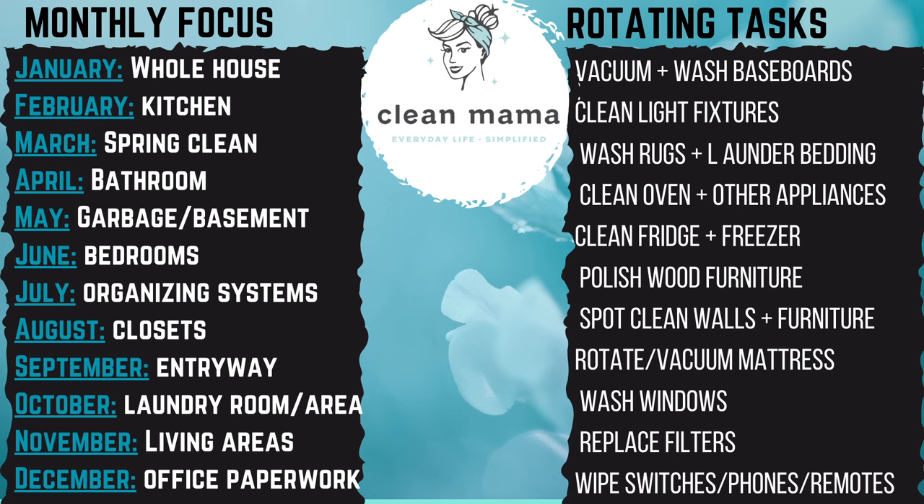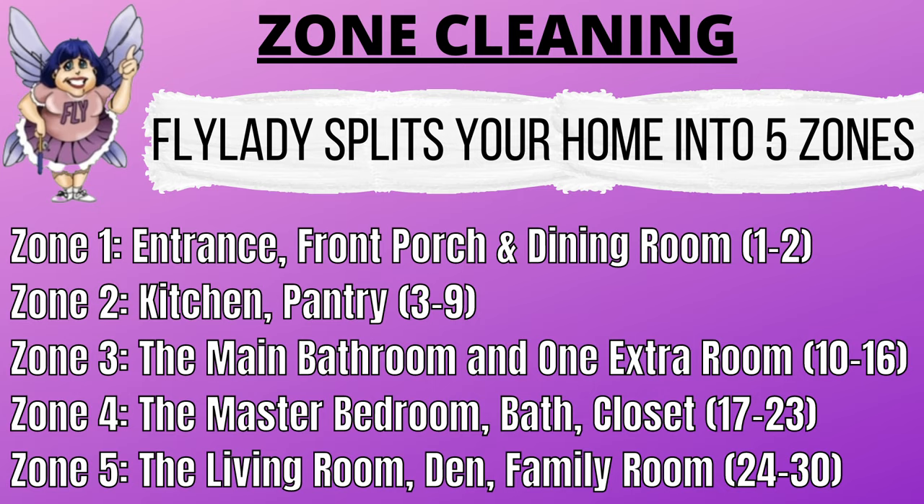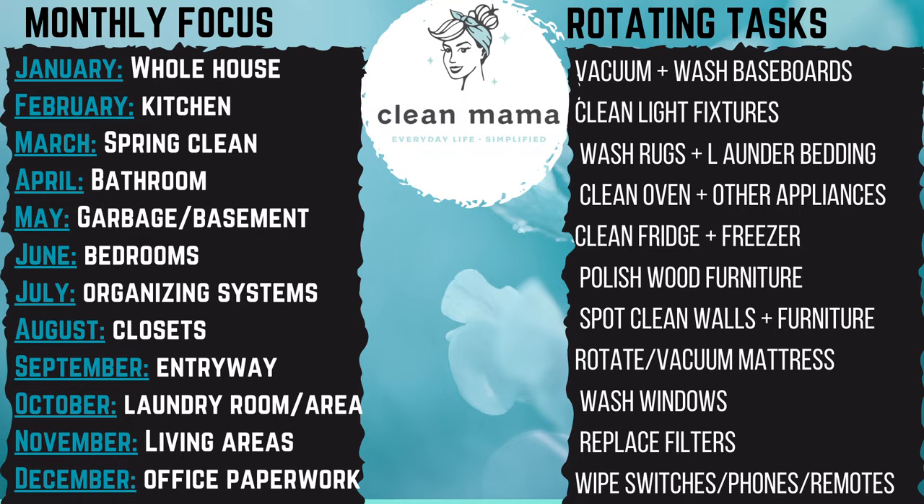Another big difference: Clean Mama has you clean your entire house over a year, dedicating each month to a different room or space. While Fly Lady has you clean your entire house every month, assigning each week to a different room or set of rooms. I believe Fly Lady's monthly zone cleaning is a lot more simple to follow because it gives you the exact dates and space to clean. Clean Mama's can seem a little more overwhelming because it's a long list of tasks without a specific schedule.